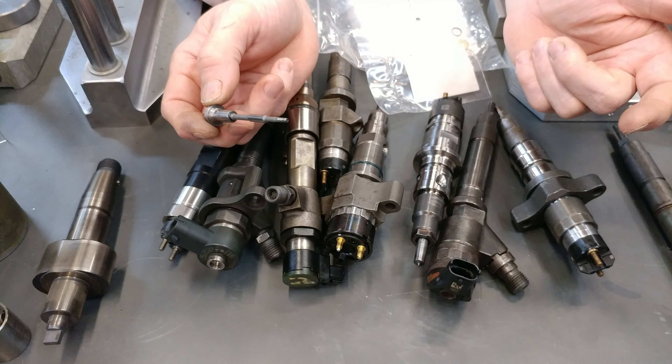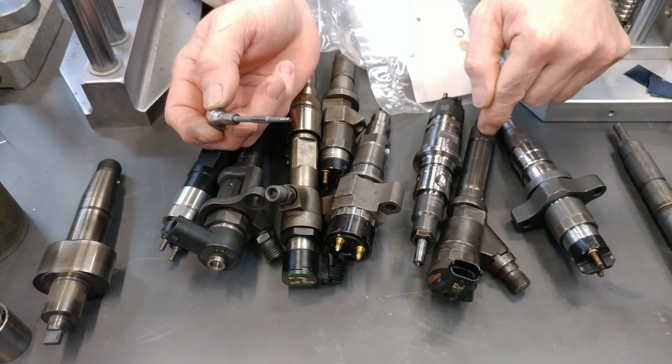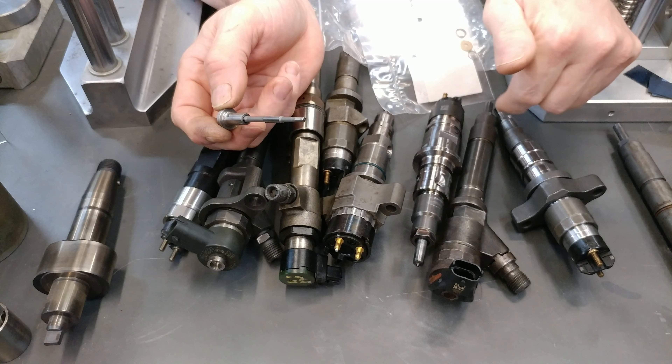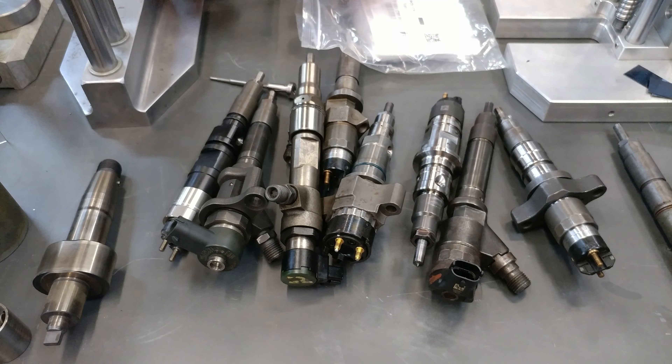On applications where the valve cover covers up the injectors and it's below that O-ring, it's going to return fuel to the tank and you'll never even know it. But on Duramax applications that just go down into the cylinder head, you can actually have fuel coming up out of the cylinder head leaking outside of the valve cover.